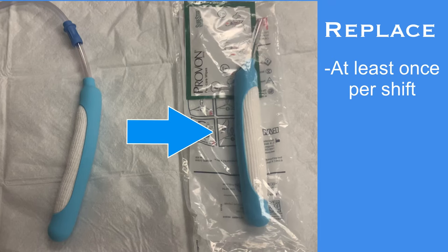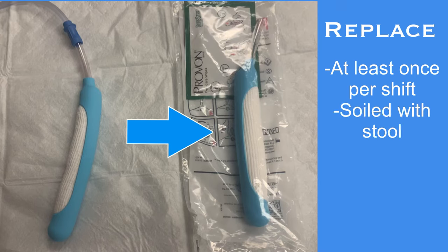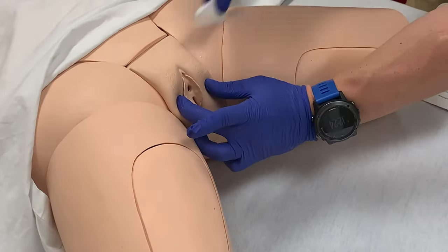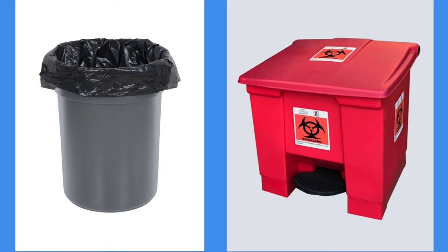The Purwick should be replaced at least once per shift and can be replaced by either PCTs or RNs. It should also be replaced if it is ever soiled with stool or blood. When replacing a Purwick, the perineal area should always be cleaned with the provided wipes before placing the new catheter. Used Purwicks can generally be disposed of in the trash, but if soiled with blood or another biohazard, it should be disposed of in a biohazard bin.